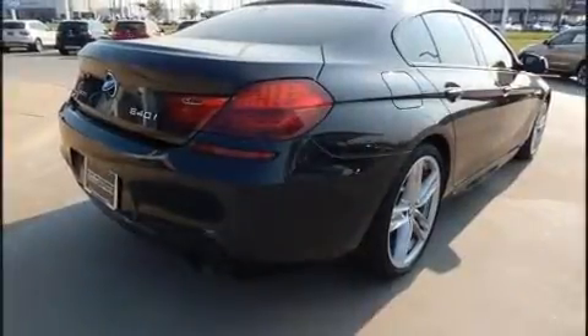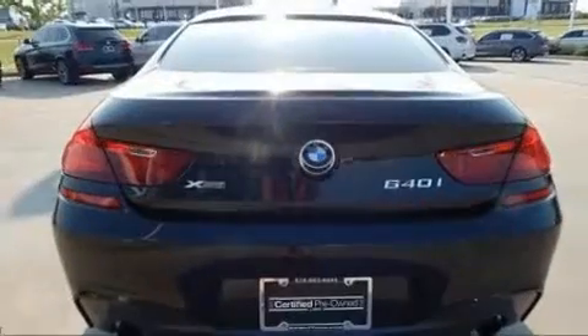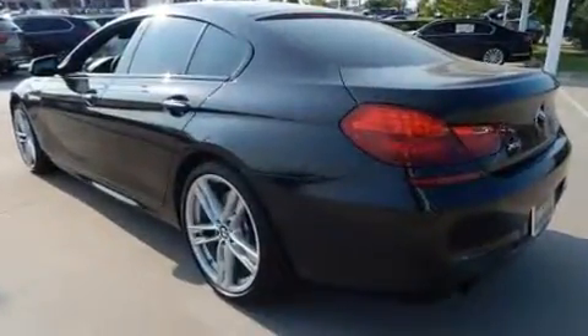BMW prioritized practicality, efficiency, and style by including heated and ventilated seats, power door mirrors and heated door mirrors, and a blind spot monitoring system.